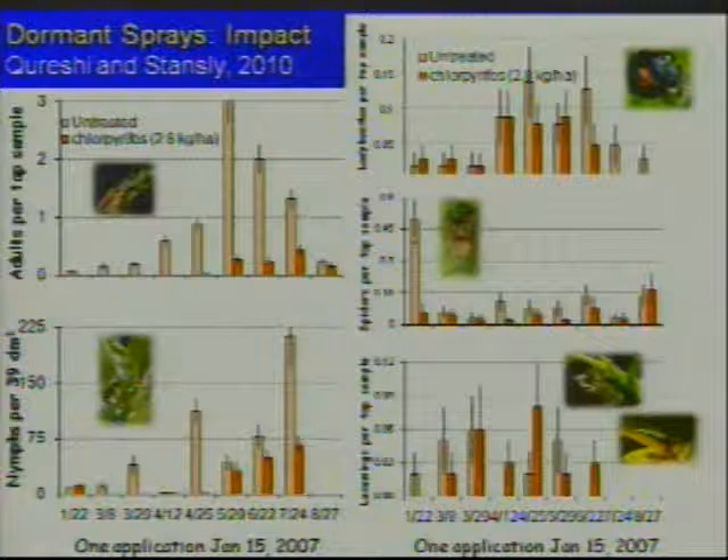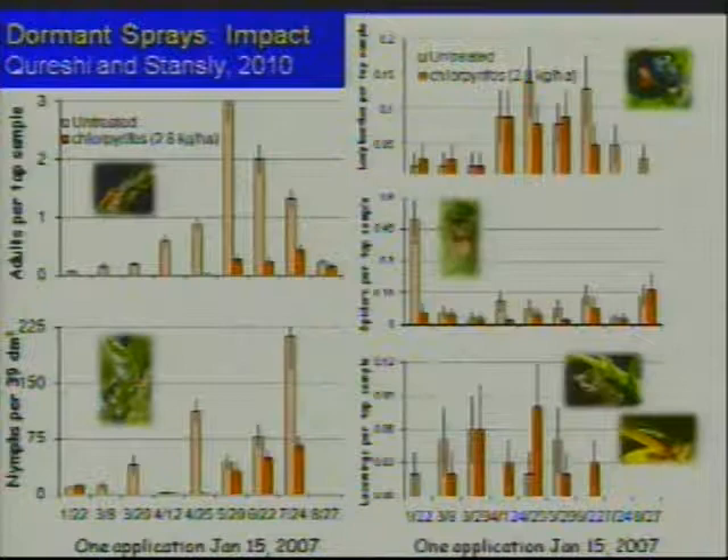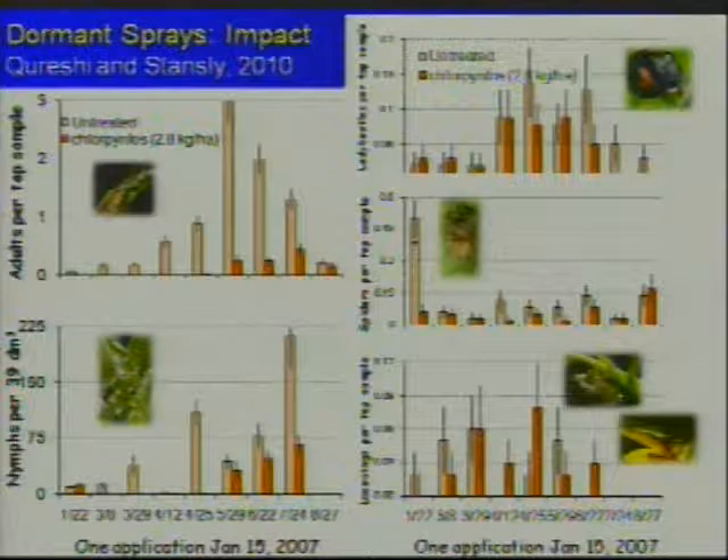The results of the 2007 study showed psyllids were significantly suppressed with that single application all the way through July and August, for both adults and nymphs. Beneficial insects like lady beetles, spiders, and lacewings were equally abundant in treated and untreated trees — not because of just that one application, but because there were no severe insecticide interventions. Considering the status of psyllid as a disease vector, we recommend efficient monitoring and need-based spraying using selective insecticides, targeting applications before new growth comes up to reduce adult populations.